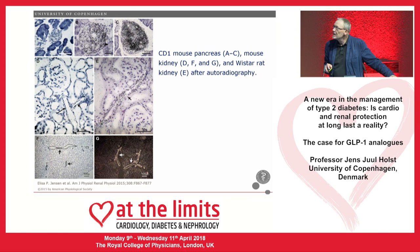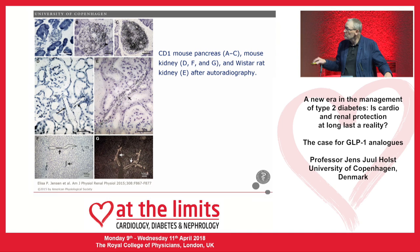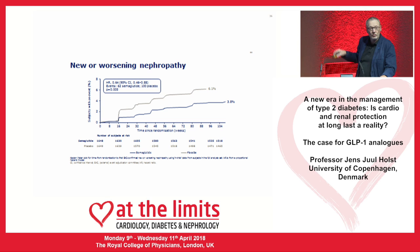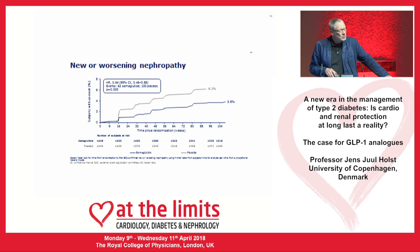Now a few words about the kidneys. GLP-1 receptors are present in the kidneys — specifically in the afferent arterioles — and we know where they sit, which is nice. What they do exactly in humans we don't know. In the LEADER trial there was a very nice, significant reduction in time to first renal event — defined as macroalbuminuria, doubling of serum creatinine, end-stage renal disease, or renal death. The same is true with semaglutide — an even stronger reduction in time to first renal event.